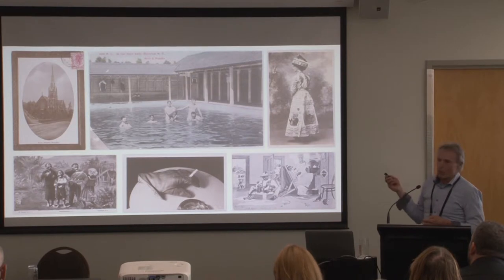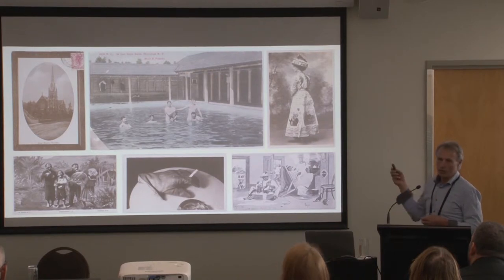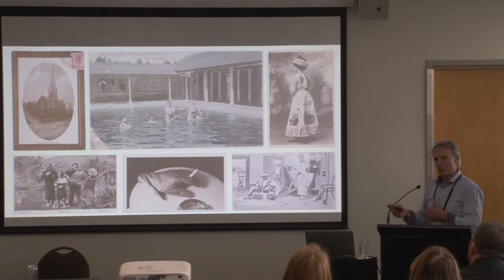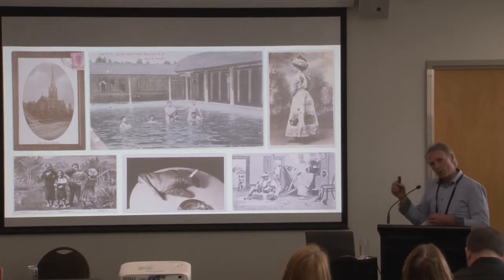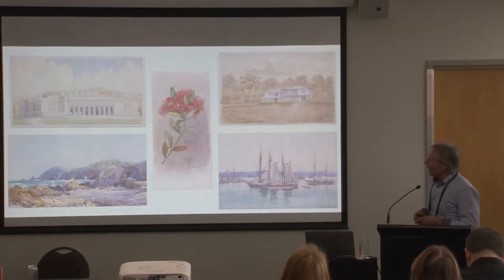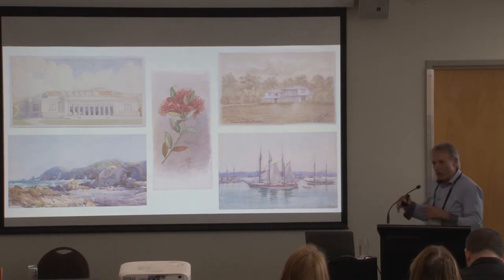Interestingly, the copyright around postcards is different for the front versus the back. We were able to release the front of the postcards online quite quickly, but we couldn't release the backs until they went through a different process — because the backs have personal handwriting on them. So when we're making our choices about which parts of the collection to digitise next, that's a factor to consider.